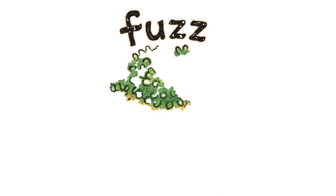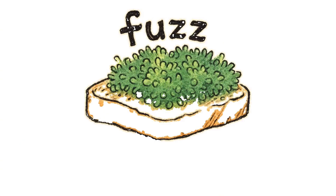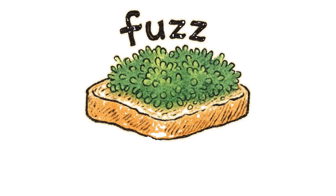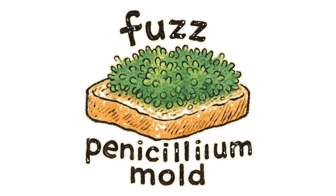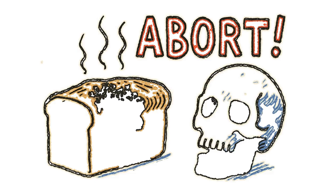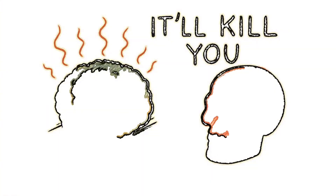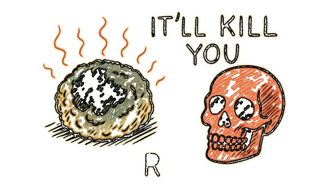Wait a few days. If green fuzz blooms, you've got penicillium mold — nature's sloppy little antibiotic factory. But, and this is important: if it turns black and smells like death's armpit, you abort. That's the wrong mold. It'll kill you faster than the infection.